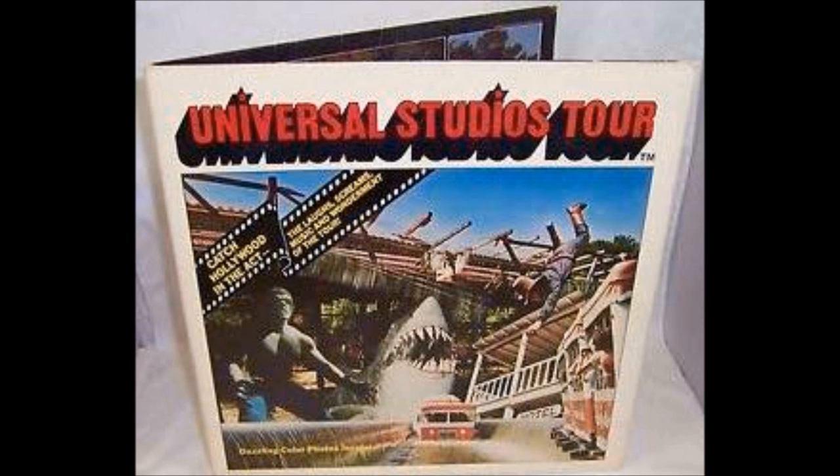Good morning, and welcome to the Universal Studios tour. My name is Tom, your driver's name is John, and on behalf of MCA, I welcome you to Universal Studios. As we leave the entertainment center, we're passing the Universal Amphitheater.